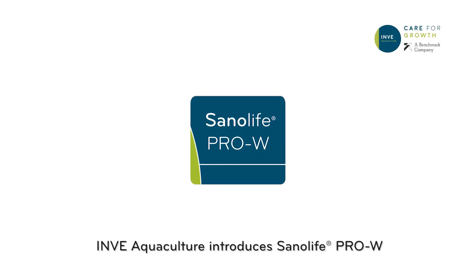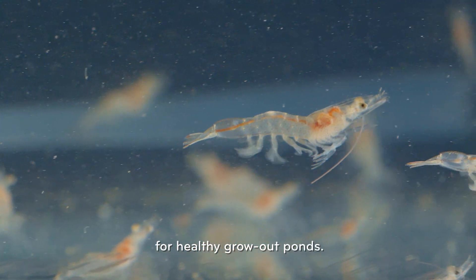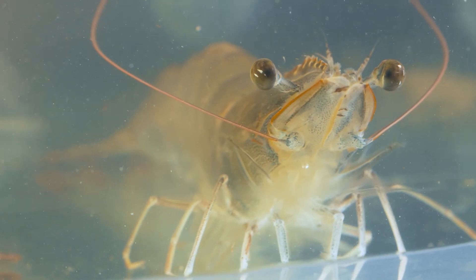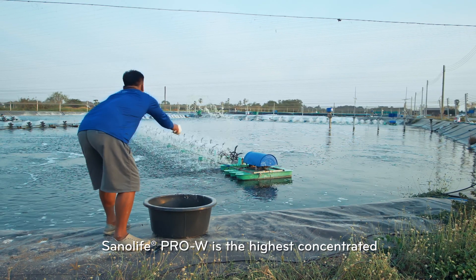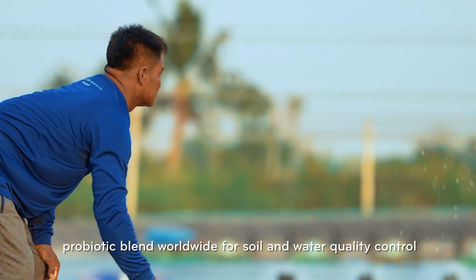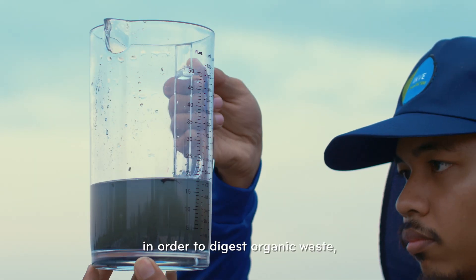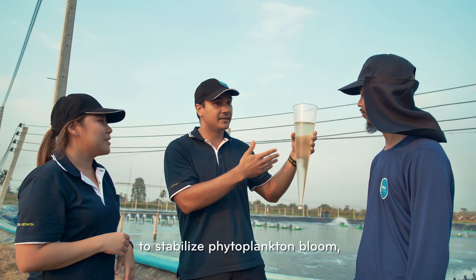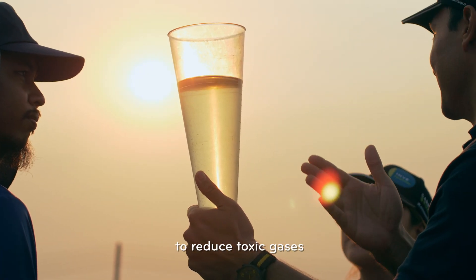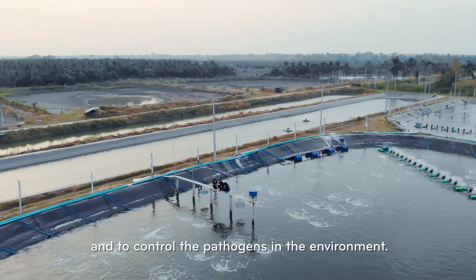InveAquaculture introduces Sanolife Pro-W, the high-performance probiotic mixture for healthy grow-out ponds. Sanolife Pro-W is the highest concentrated probiotic blend worldwide for soil and water quality control, in order to digest organic waste, to stabilize phytoplankton bloom, to reduce toxic gases, and to control the pathogens in the environment.